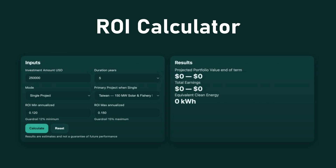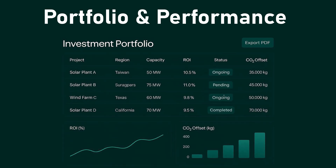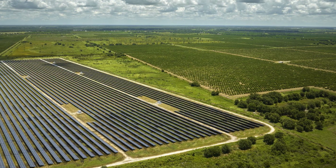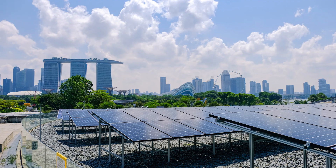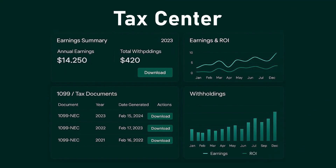Adjust allocations, compare projects, and project your clean energy earnings with precision. Diversify your portfolio for balanced growth, achieving reliable returns while supporting renewable infrastructure worldwide. Access your annual earnings and tax reports instantly — your financial data is organized automatically for clarity and accuracy.